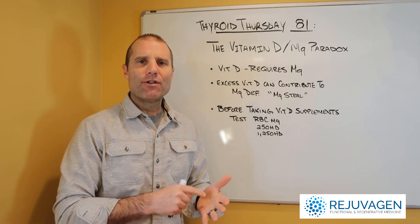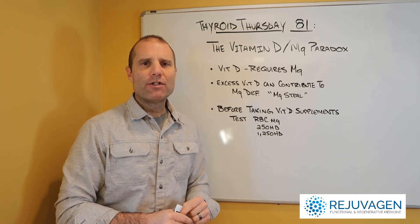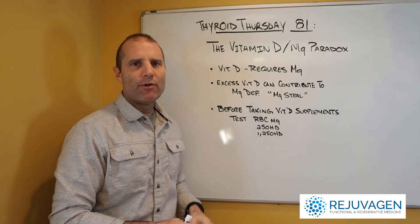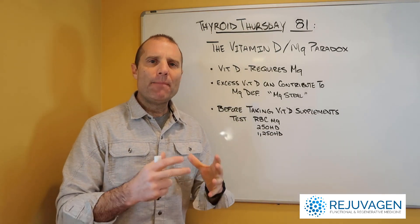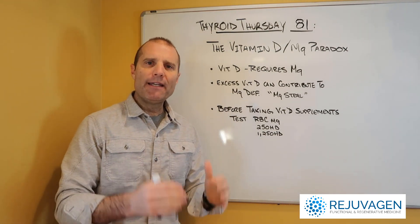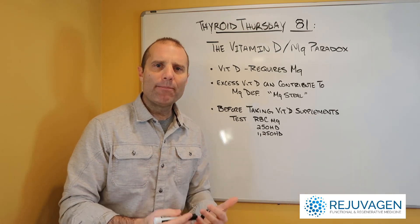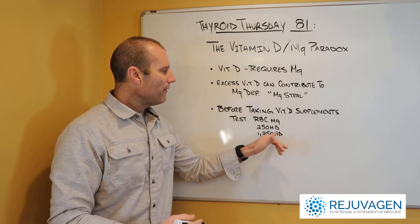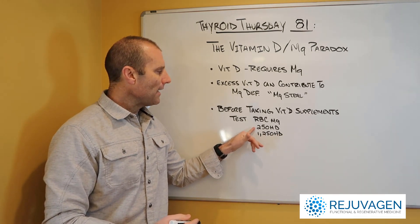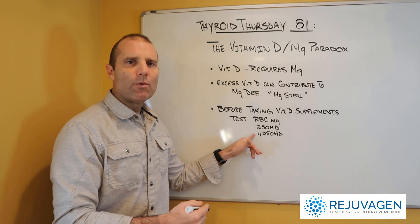You have to test three things to determine if you have a vitamin D deficiency: RBC magnesium, 25 OHD, and 125 OHD. Doctors make the mistake of only testing 25 OHD, and if it's low, assume that you're deficient. The problem with that thinking is, if you have some type of chronic inflammation or infection, the body dramatically increases 25 to 125 OHD conversion.